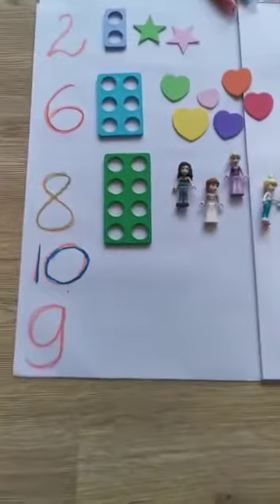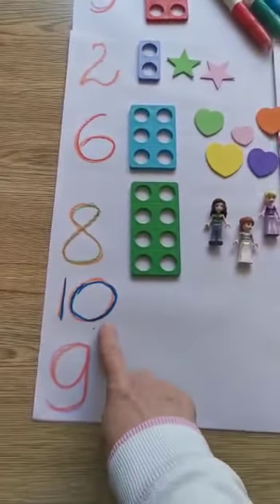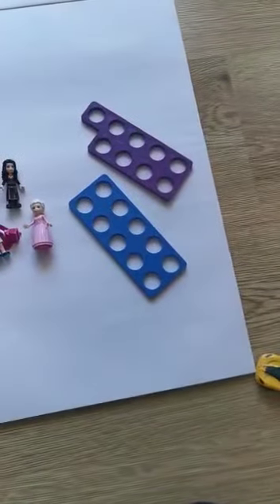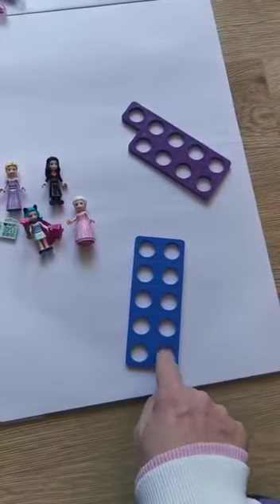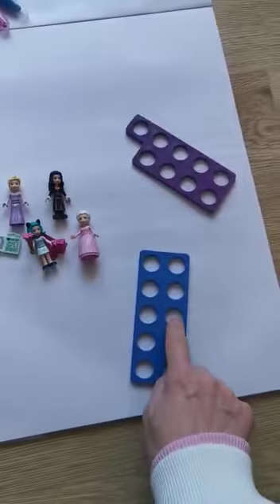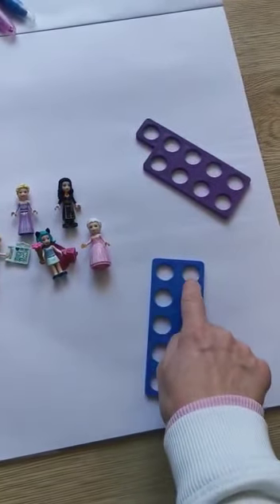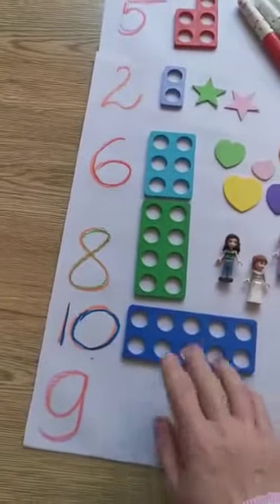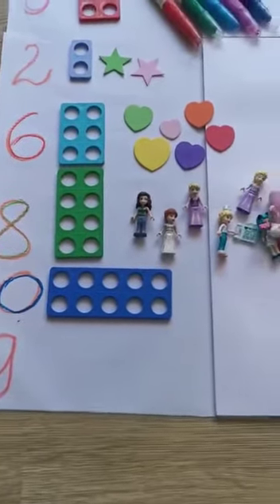What is the next number? It is a really big number — number ten. Where is Numicon number ten? I think it's this one. Let's count: one, two, three, four, five, six, seven, eight, nine, ten. This is number ten. So how many toys do I have to put next to number ten Numicon? Ten.